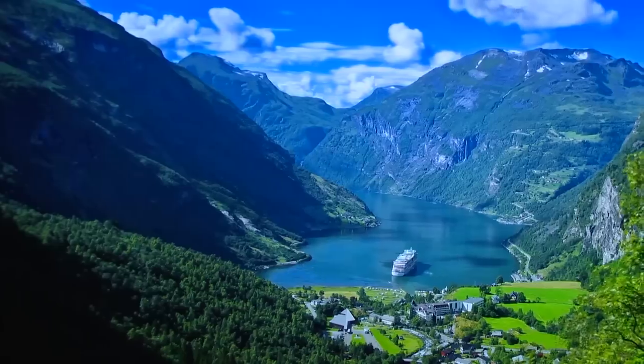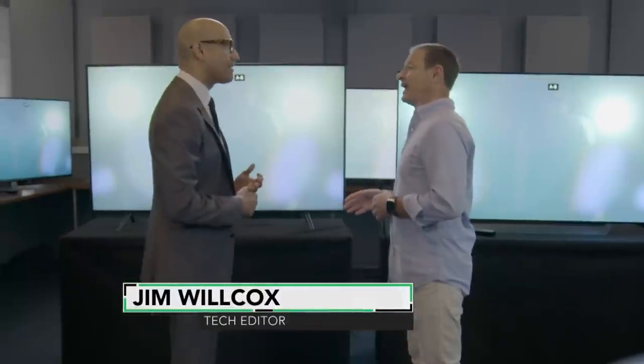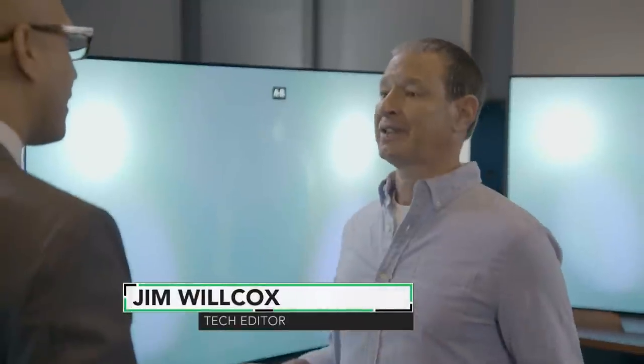What an incredible room, just full of TV sets. This is like my little dream come true. Welcome to my world. So this is one of our TV test labs — we have three in the building. And this is where we put TVs through a battery of tests to see which ones really stand out and which ones aren't so great.